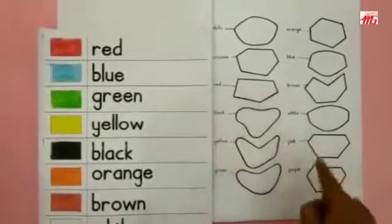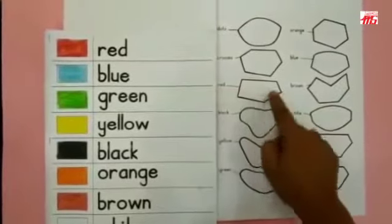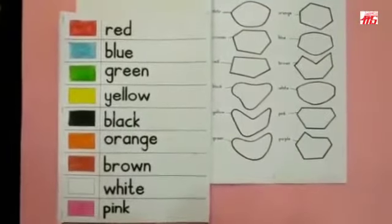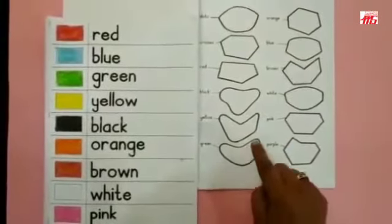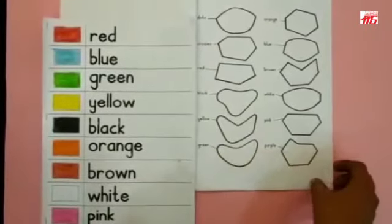Now, what do you have to do over here? You have to just read the color name and color it with that color. Isn't it easy? Yes! You will be reading these words over and over again. And you can use this paper as your clue paper. And you can get help on the other pages.